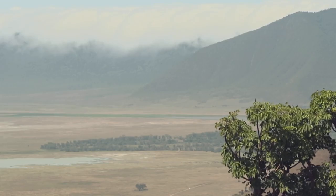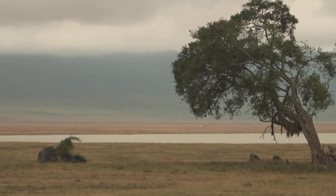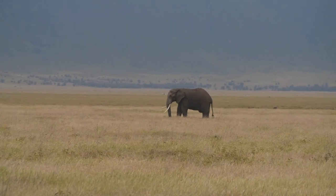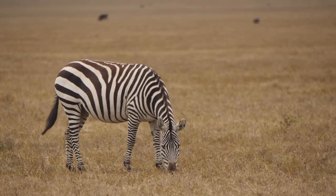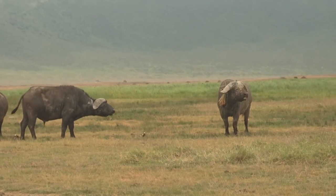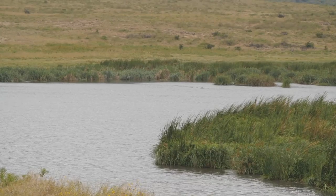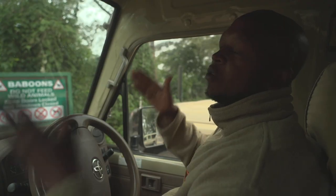The Ngorongoro crater gets its name from the crater that sat on top of a volcano that was once here. But after that volcano collapsed, today it's technically a caldera, though we still call it a crater due to how it was formed in the first stage. In reality, this is a caldera — in a crater, nothing can survive, but here we have life of different creatures. Researchers believe the mountain was once even taller than Kilimanjaro, but its upper part was too heavy and the wall of the mountain collapsed.